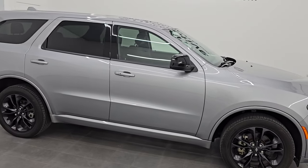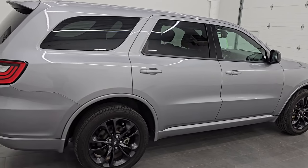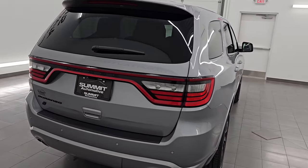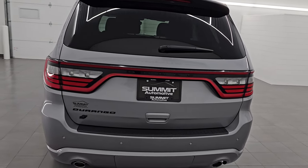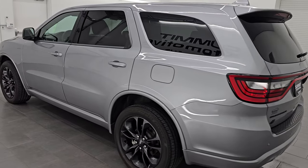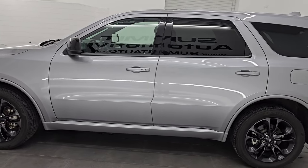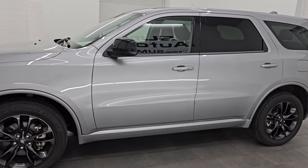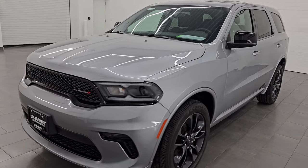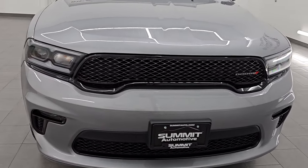Hey, this is Brett. Hope everybody's having a great day out there today, and I am super excited to go over this 2021 Dodge Durango SXT Plus All-Wheel Drive with the Blacktop Edition. This is stock number 14656Z. I am here at Summit Automotive in Fond du Lac, Wisconsin, your new and used SUV and Dodge Durango headquarters. This 2021 Dodge Durango has the 3.6L Pentastar V6 engine.